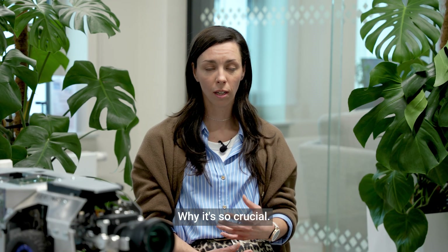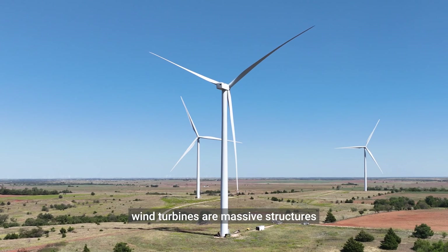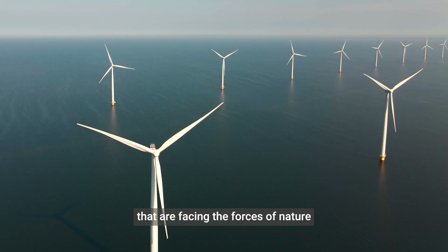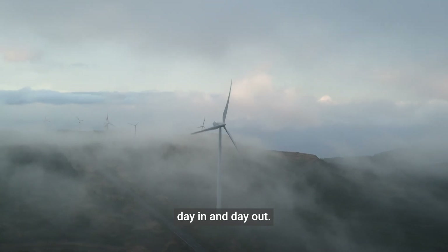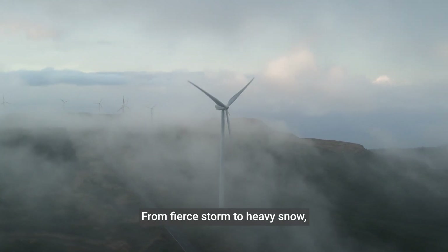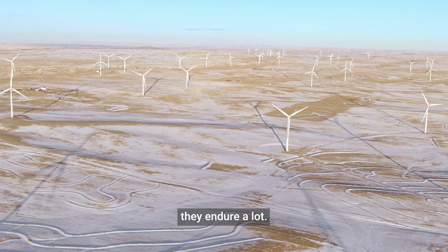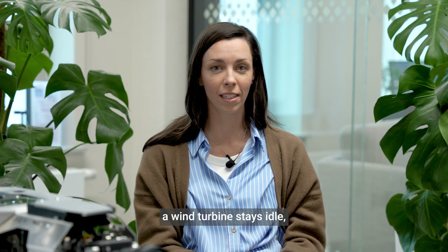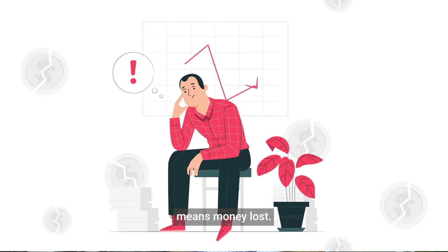Why is it so crucial? Well, imagine — wind turbines are massive structures that are facing the forces of nature day in and day out. From fierce storms to heavy snow, they endure a lot. And when damage occurs, every minute a wind turbine stays idle means a money loss.